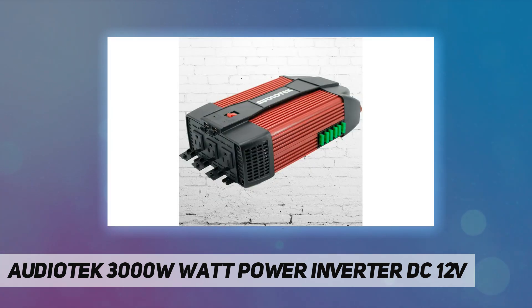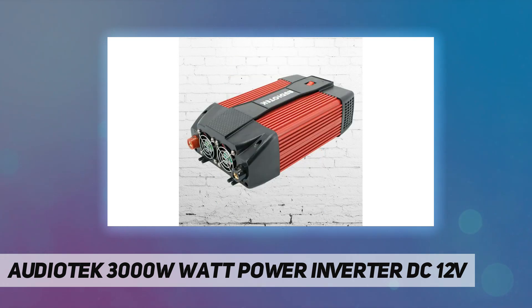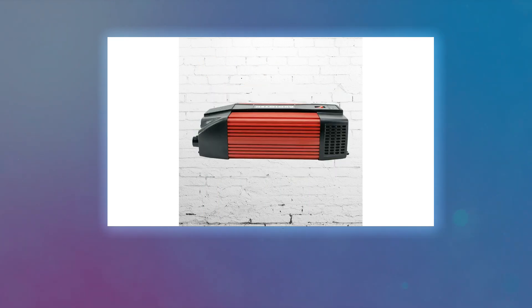Specifications: rated power 1500W, maximum power 3000W, peak power 3000W, input voltage DC 12V, output voltage AC 110–120V, USB output 2x DC 5V 2.1A. Built-in replaceable 30A x6 fuses and cooling fan. Product dimensions: 12 by 7 by 3.5 inches.